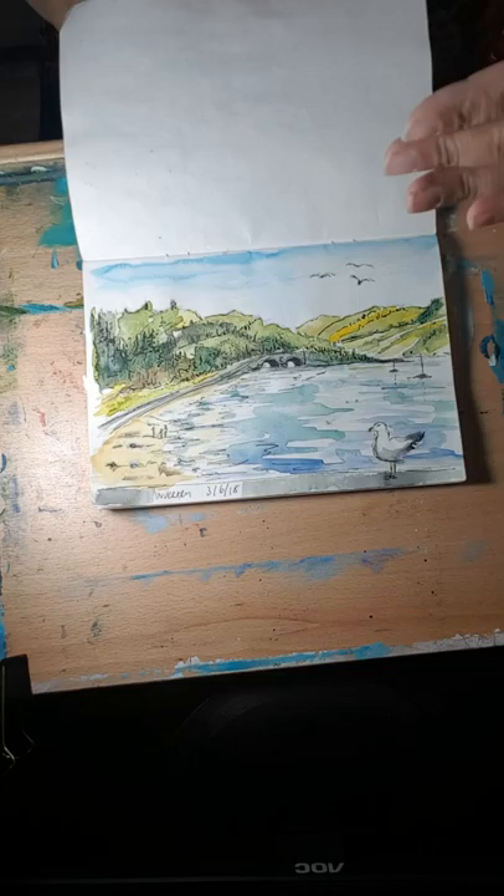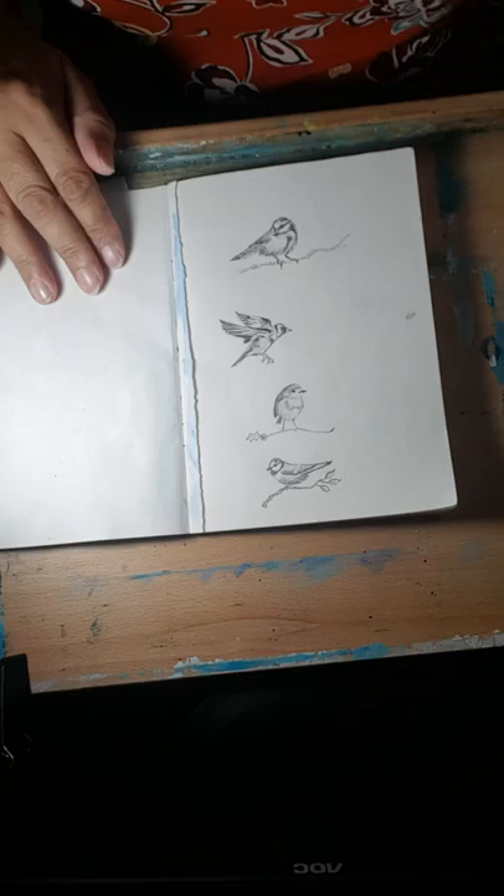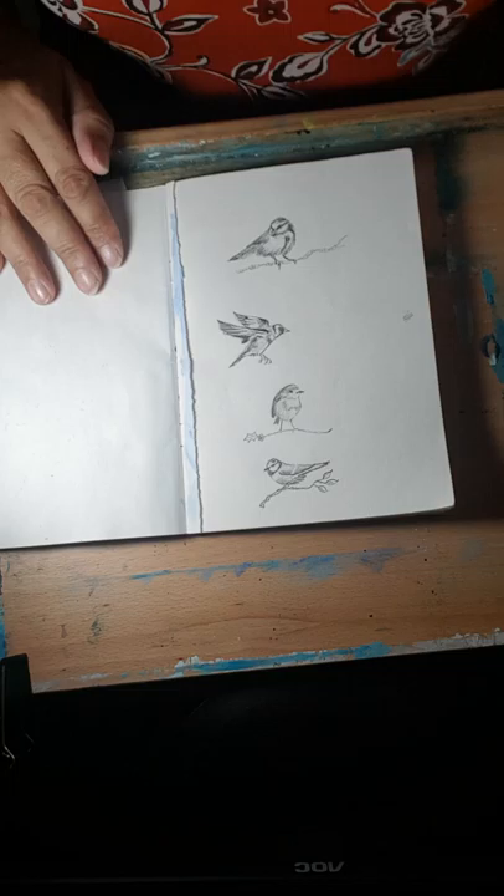This was when we were on holiday and we went to Inveraray. Very quick, because the kids were running about, the teenagers were bored, and it was just a case of wanting to do something quickly. So it was drawn very quickly when I was there and then painted again in the car.